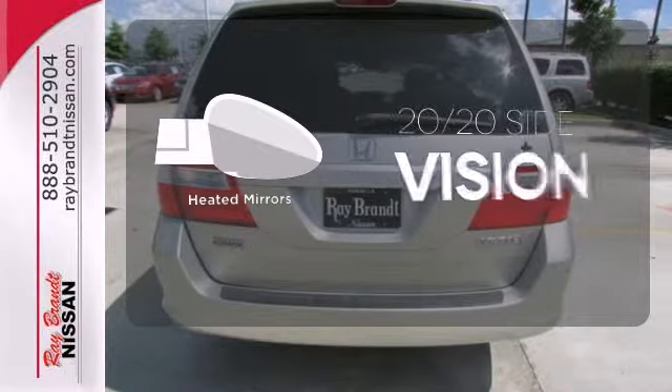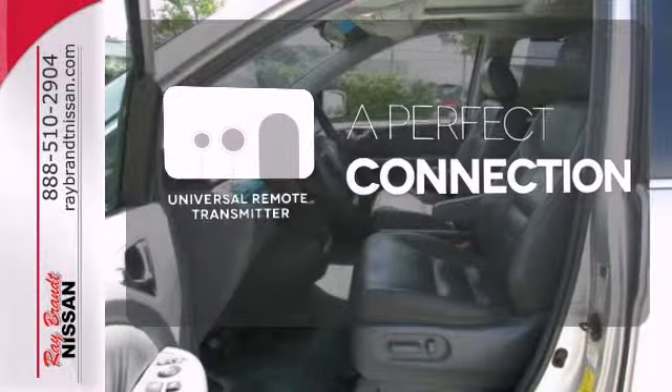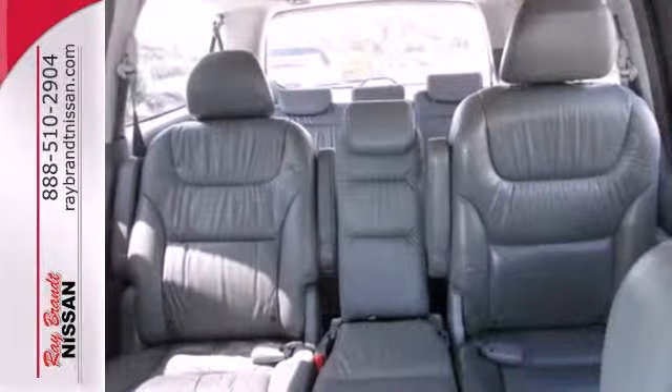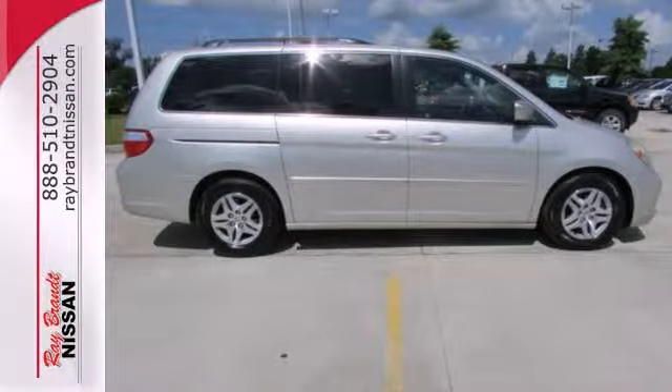The heated mirrors let you see behind you without all the work. Stay connected to home with the universal remote transmitter. An exclusive Odyssey amenity is its hideaway third row seat. It's this kind of exclusive feature that makes the Odyssey the perennial leader in its class.